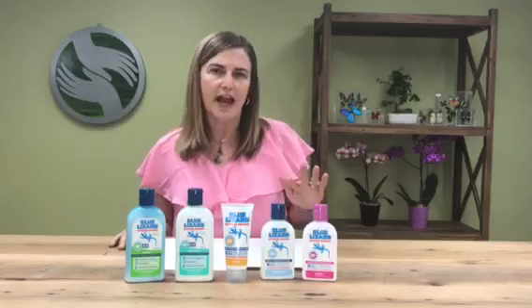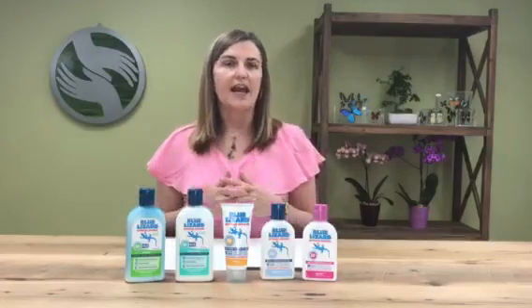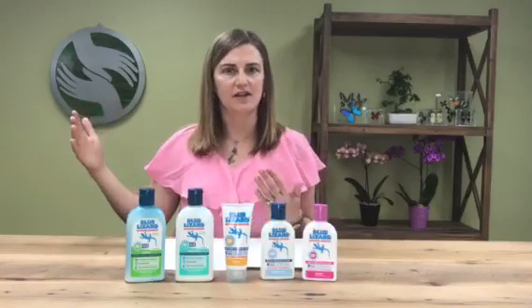Sun rays come in both UVA and UVB light. When you choose a sunscreen you need to use a broad-spectrum product that blocks against both of those rays, and it needs to be an SPF of at least 30, because that's when you start to block 97% of the sun's rays.